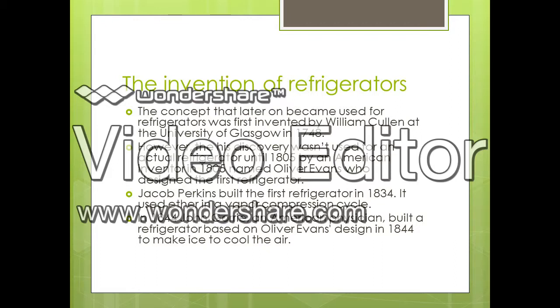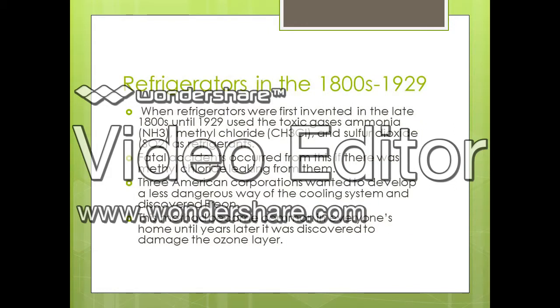Although the designs of these refrigerators were successful, the way they were created was not, because they released toxic gases such as ammonia, methyl chloride, and sulfur dioxide. This caused many fatal accidents because these chemicals leaked from the back of these refrigerator machines.